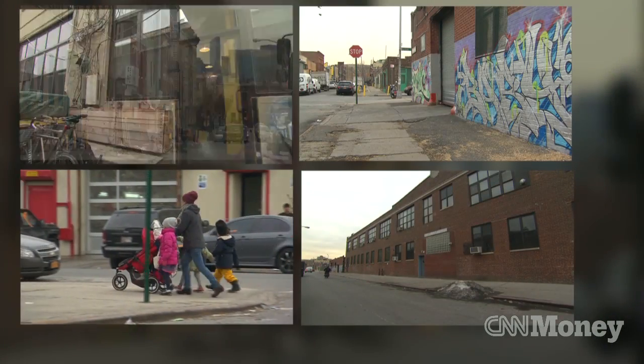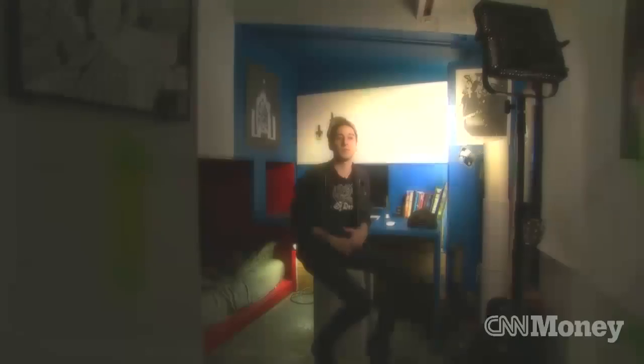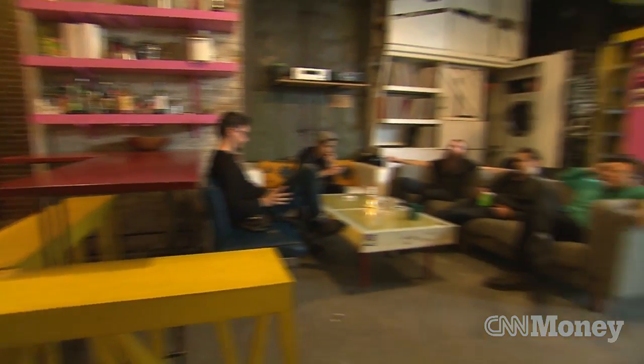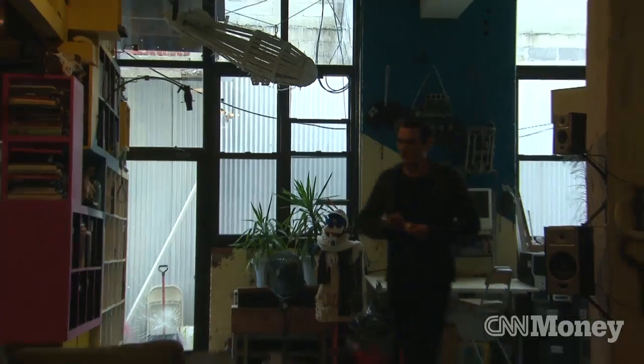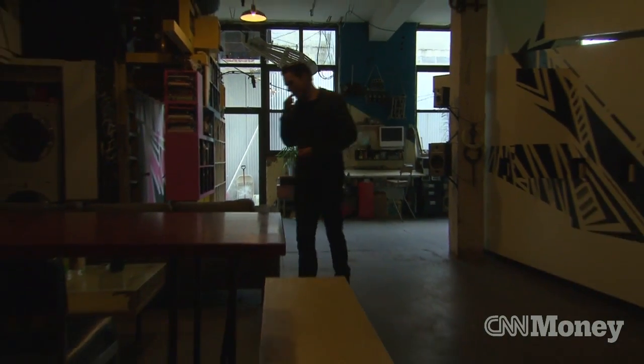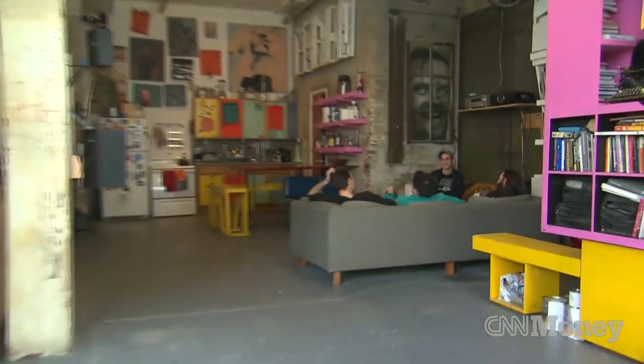We're in Greenpoint, which is like North Brooklyn — I guess someone would call it an up-and-coming neighborhood. The way this whole project kind of came together, it was kind of just a perfect moment for all of us during the economic downturn. A lot of the guys were working in architecture and there weren't that many architecture jobs. Just energize ourselves, live in a community where everyone was being creative.